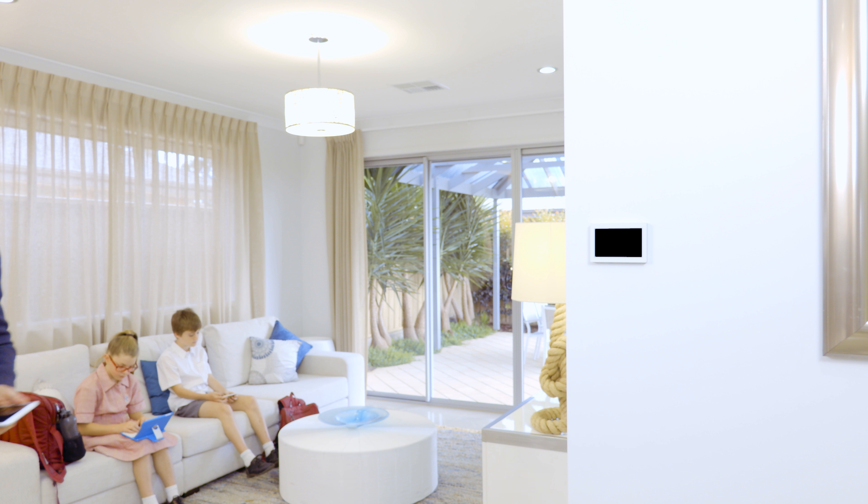With a touch screen control and smart app, AirTouch lets Paul and Julie turn on and off the house's heating and cooling, manage zones and temperatures and track system run time and energy use.